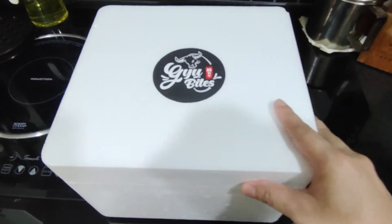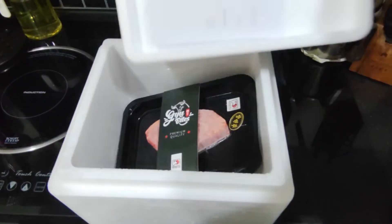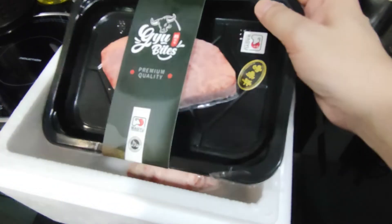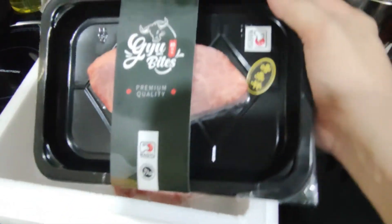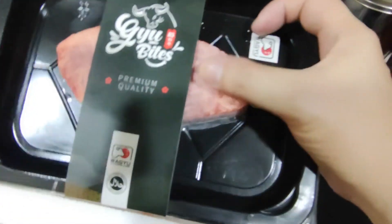I'm so excited to share what's inside here with you guys. I already tore open the tape — wow, look at that! This is what it's all about: premium Wagyu A5. Look at the marbling on this fella — it's a bit frozen, but wow, look at that.